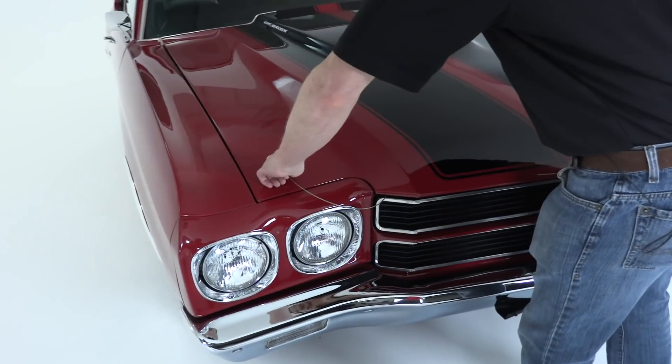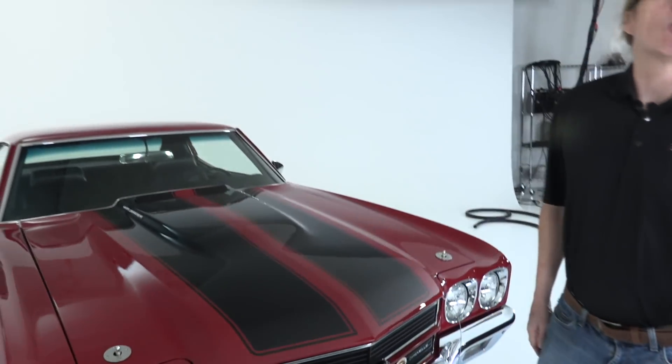I'll pull the other one off, and with them removed we can have a whole lot of fun because we're going to open the hood and look inside at the SS396 engine. Come along — we're going to do that next.